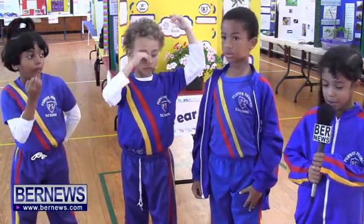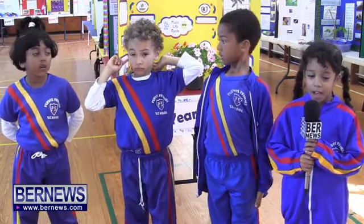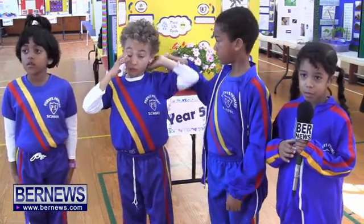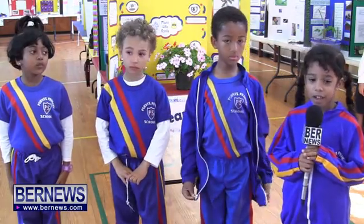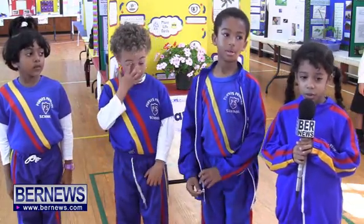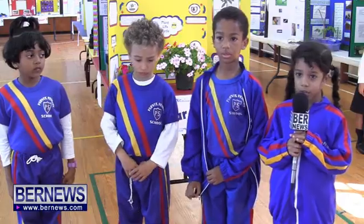My name is Sanaya Piper Rattery and my project was about sun and shadows. I had lots of fun, and my question was: do shadows change throughout the day?